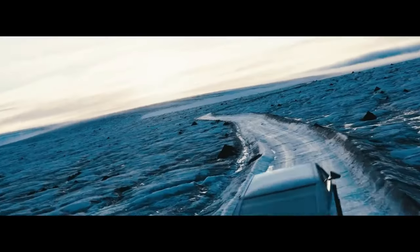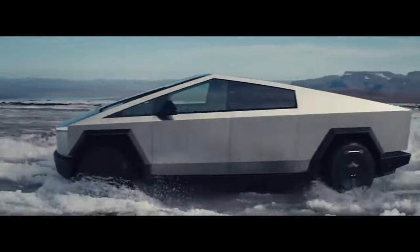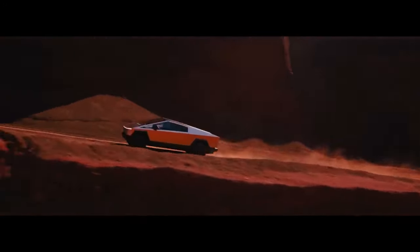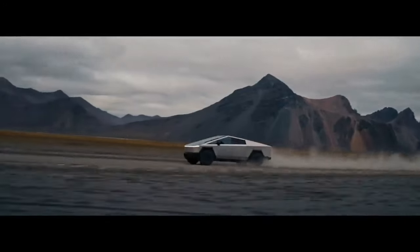Elon also admitted that they dug their own grave with the Cybertruck, and they may not hit fully ramped-up production of 200,000-plus trucks a year at Giga Texas until 2025.